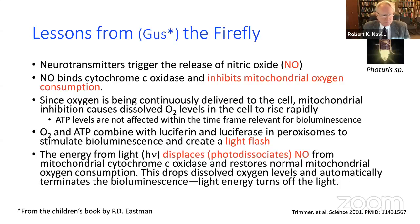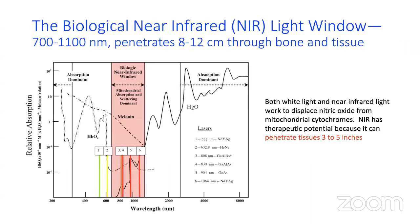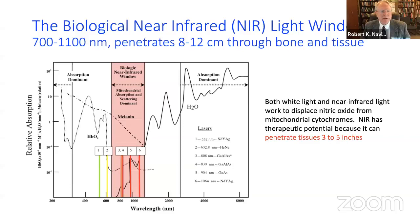This brings up the interesting area of photobiology. It turns out there is a biological window in the near-infrared region between about 700 and 1100 nanometers that allows deep penetration. When you shine white light on your hand it casts a sharp shadow, but when you shine near-infrared light and use a near-infrared detector, you see a ghostly shadow on the wall with some penetration.